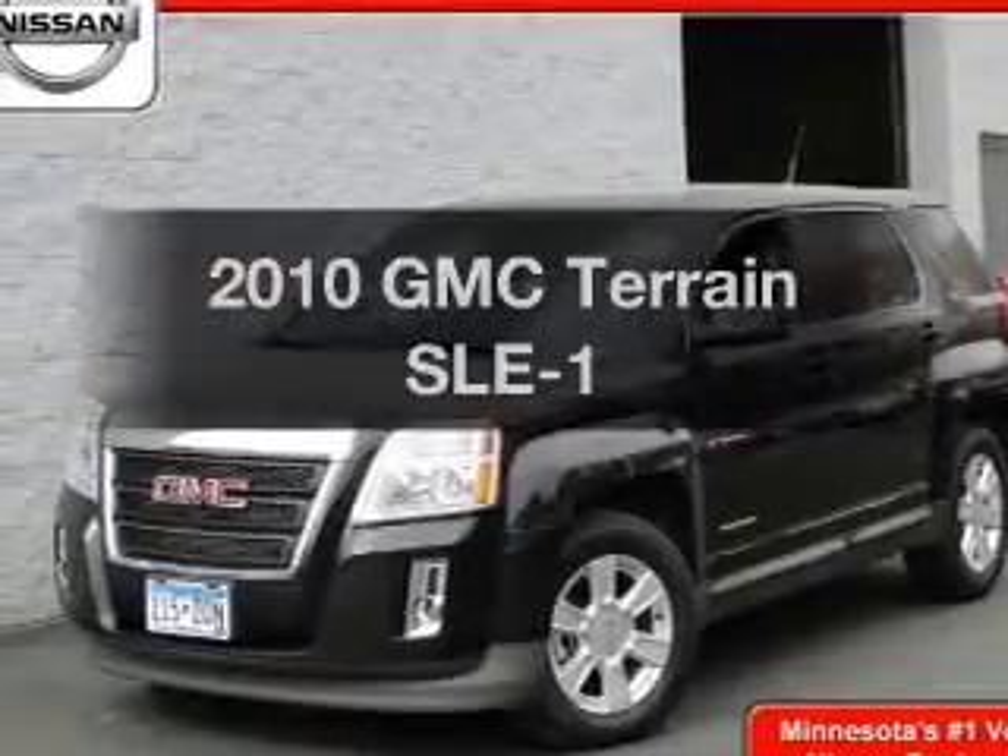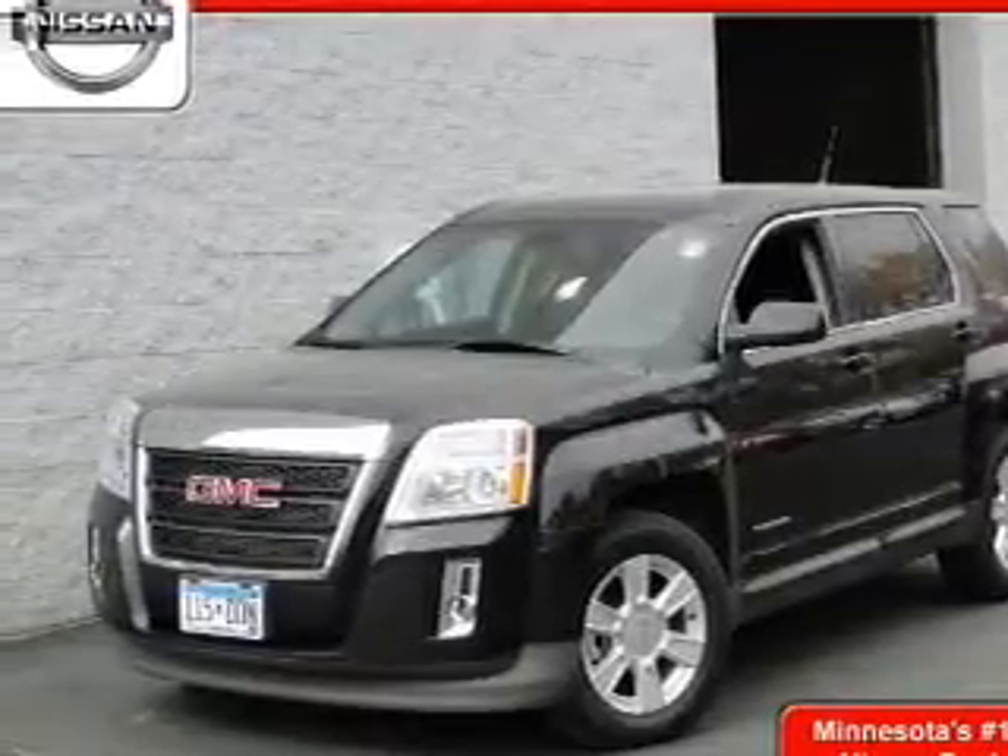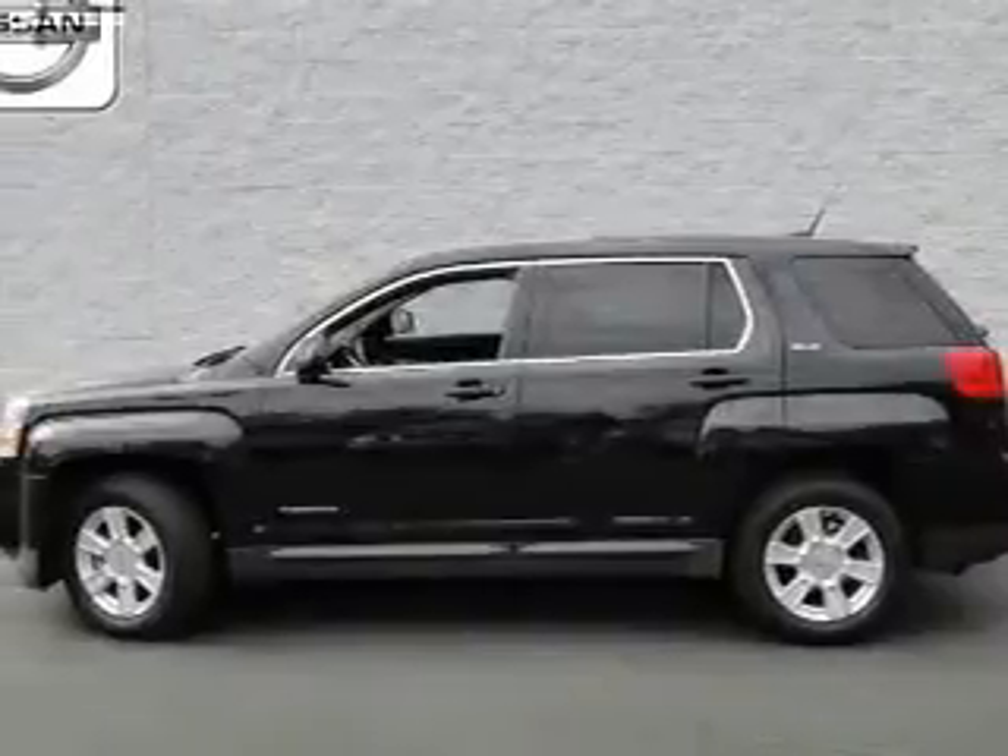Introducing the 2010 GMC Terrain. Everything you need under one roof with this great vehicle.